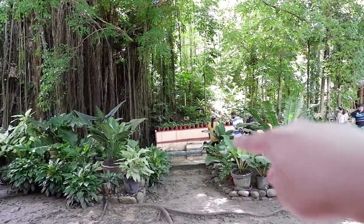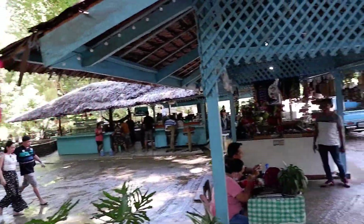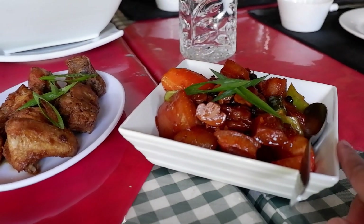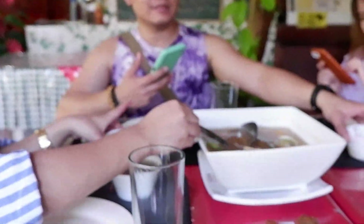Hey guys! Nandito kami sa Balete tree — yung meron fish spa, tapos meron restaurant na parang treehouse, and meron din silang souvenirs. Ito yung itsura ng fish spa guys — meron pool dun sa baba, nandun yung mga doctor fish. Tapos ito yung 400-year-old na Balete tree. Dito sa Balete Bistro kami magla-lunch. Yung specialty nila is Umba — yung adobo may matamis na sabaw. Nag-order kami ng Umba, buttered chicken, tapos pork sinigang kasi meron kaming kasama na hindi makakain ng solid food. Sobrang sarap!